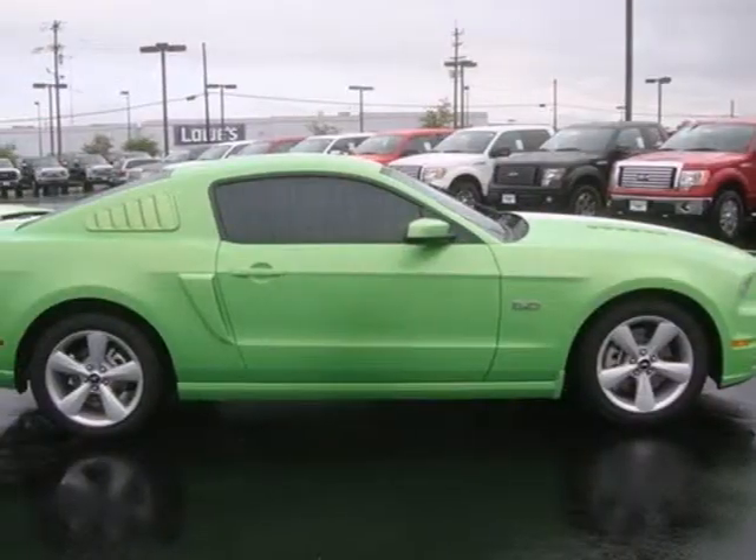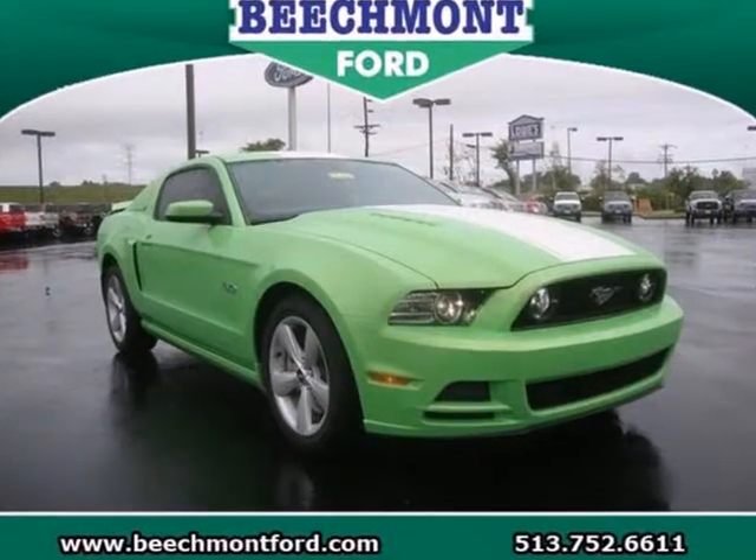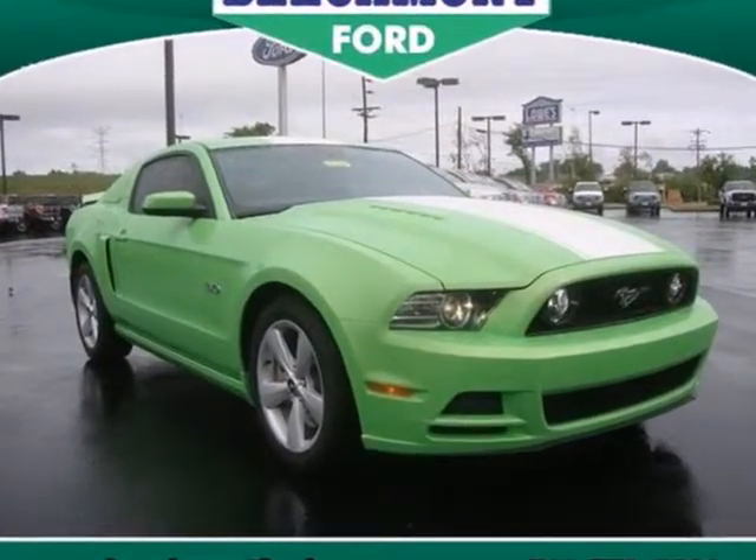Deep down, you know you want to experience a newly inspired classic when you come in for a test drive.